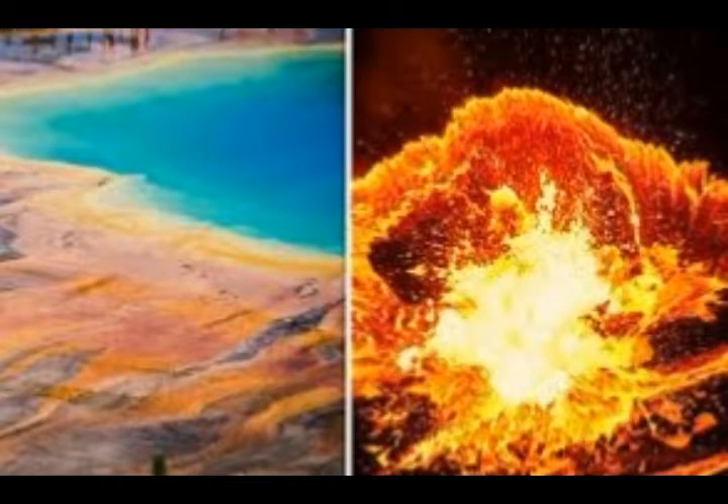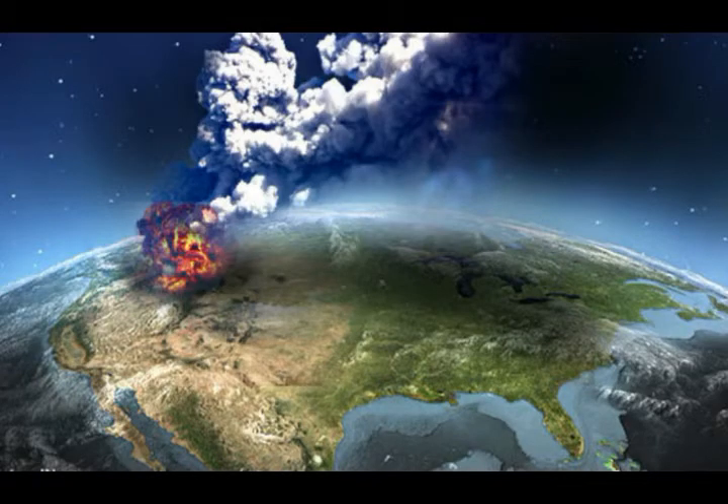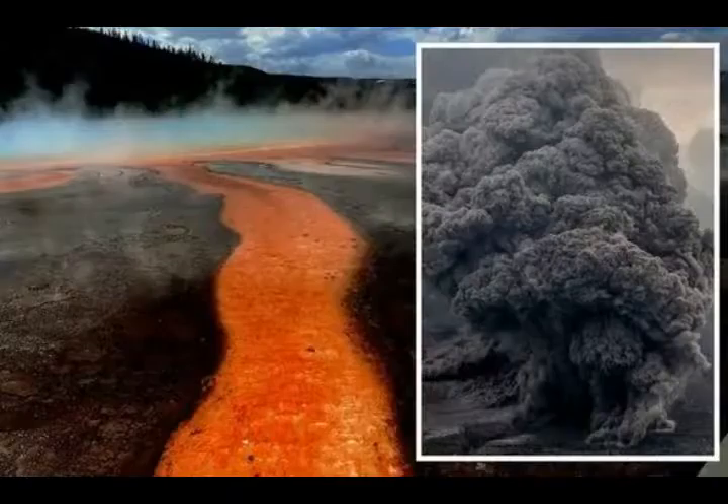Yellowstone sits on the northwest corner of Wyoming, into Idaho and Montana. Yellowstone National Park sits above an enormous volcanic hotspot, responsible for large-scale volcanism in the states of Idaho, Montana, Nevada, Oregon, and Wyoming. The hotspot is an area of the Earth's crust where hot plumes rise from the mantle below and cause volcanic activity at the surface.